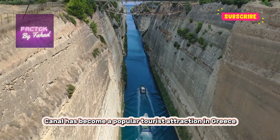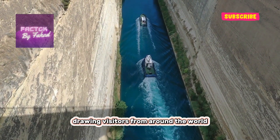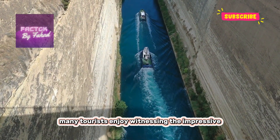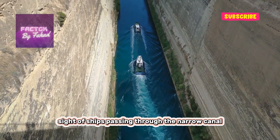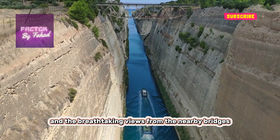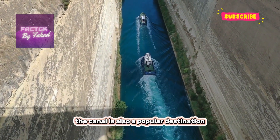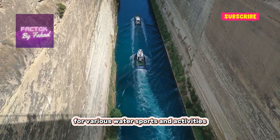The Corinth Canal has become a popular tourist attraction in Greece, drawing visitors from around the world. Many tourists enjoy witnessing the impressive sight of ships passing through the narrow canal and the breathtaking views from the nearby bridges. The canal is also a popular destination for various water sports and activities, such as kayaking and boat tours.